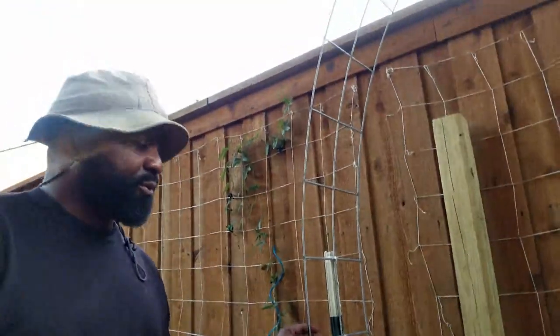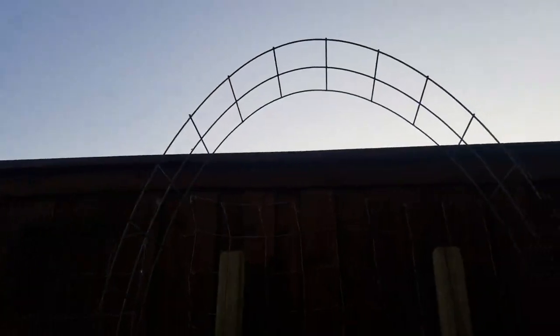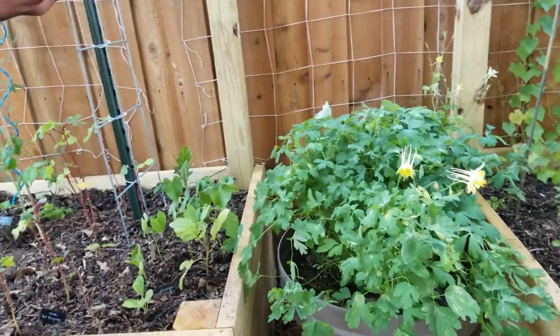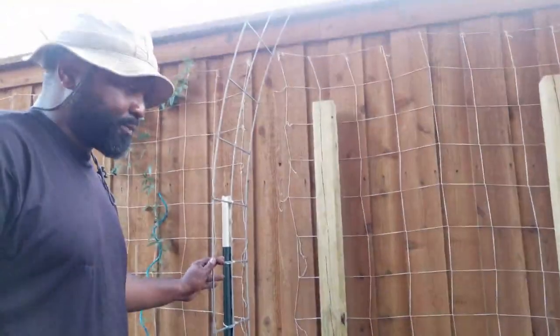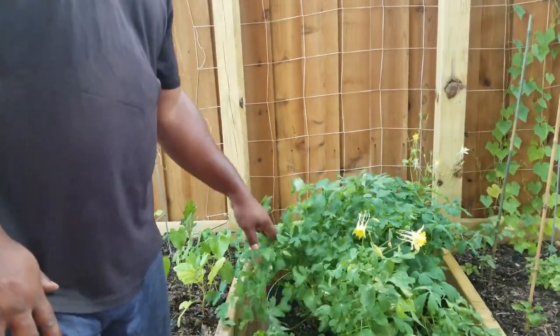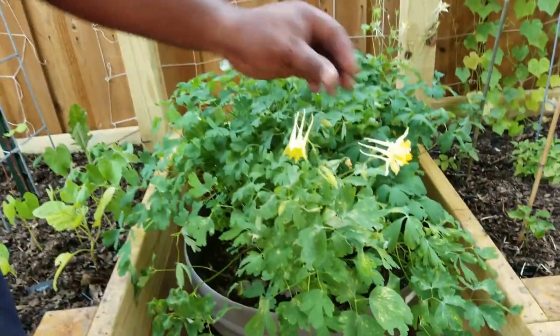We just put this trellis up here from a leftover piece of our overhead trellis. We haven't decided what we're going to grow up here yet, so if you have any ideas comment down below. And then we have our columbine flowers that we planted last year — they're just now starting to bloom.